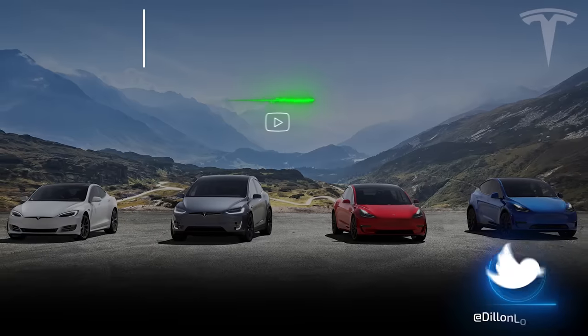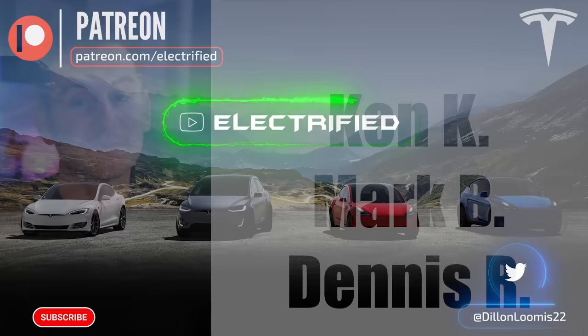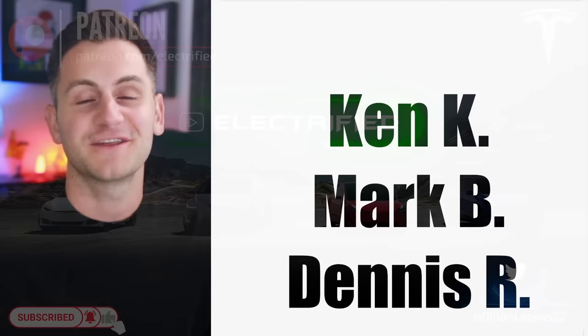Welcome to Electrified. It's your host Dylan Loomis. Quick shout out to my new or updated patrons Ken K, Mark B, and Dennis R. Thank you for choosing to support the channel.